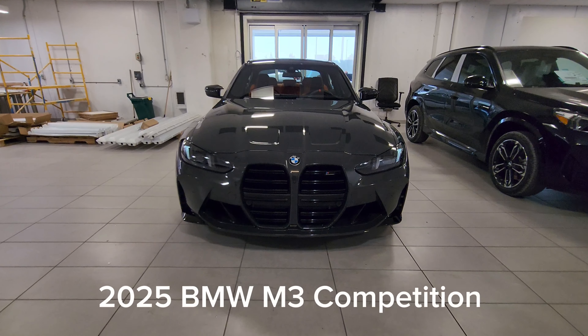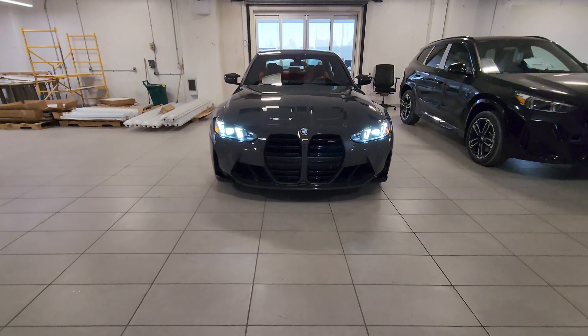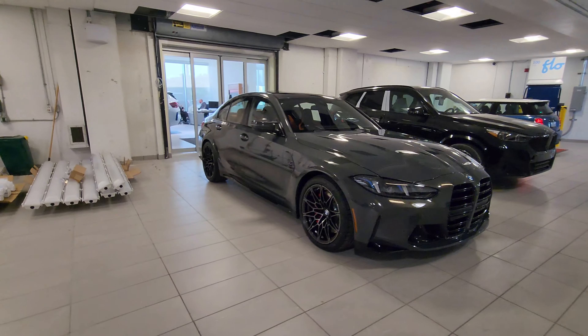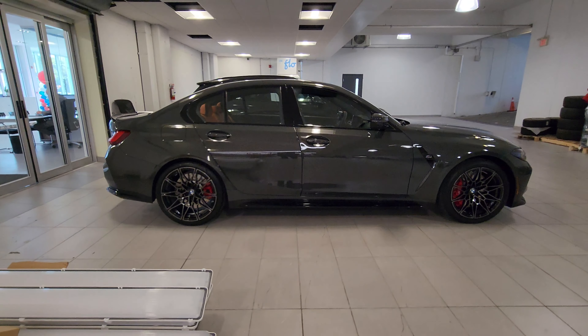So this is the 2025 BMW M3 Competition LCI in Dravit Grey Metallic. That was the headlight welcoming animation — I just hit unlock to get that going. The internet's calling these the 'snake eyes' — kind of snakey looking. I'll go ahead and turn on the pathway lighting so we can get the low beam system on. Full low beam system: you've got some lights coming through on the side, you've got the chevrons, stacked LEDs, and the actual low beam itself.